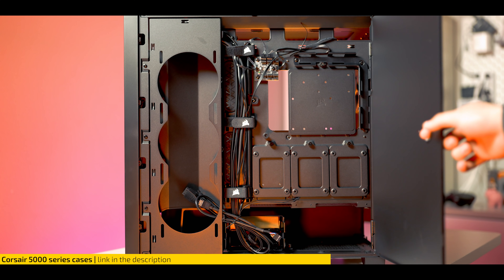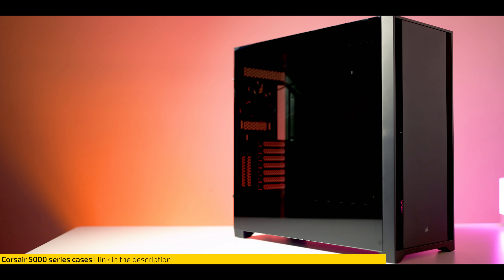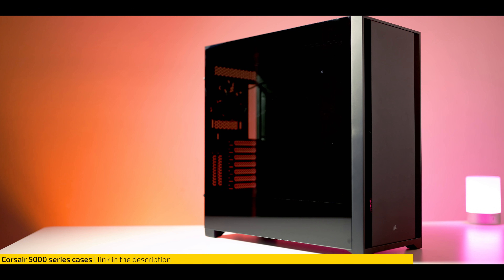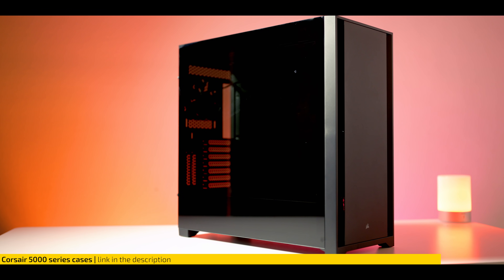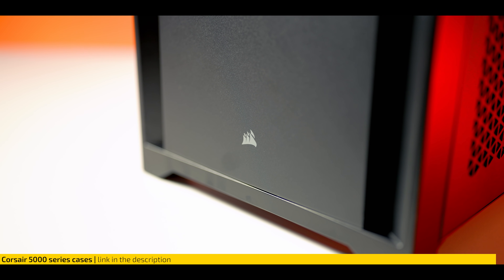With top-notch cable management, plentiful cooling, excellent build quality, and all-around compatibility with nearly all PC parts, it's a good investment if you plan to keep a PC case for a long time. Check it out at the top of the description below.